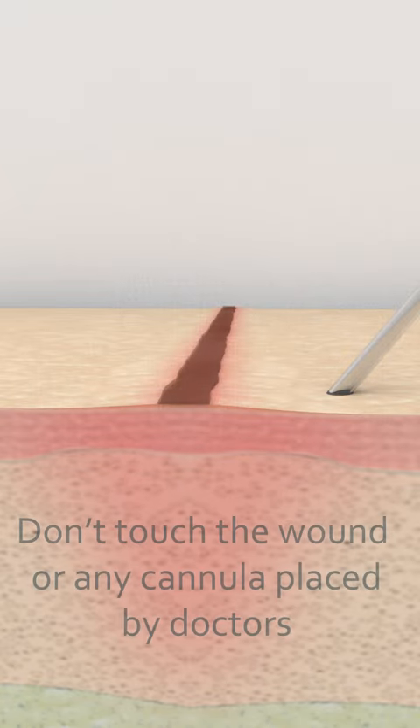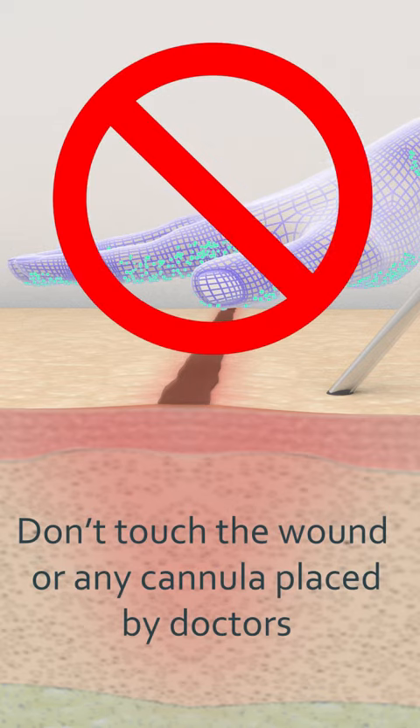Please don't touch your wound or any cannula or tubes placed by doctors, as this could increase the risk of infection.